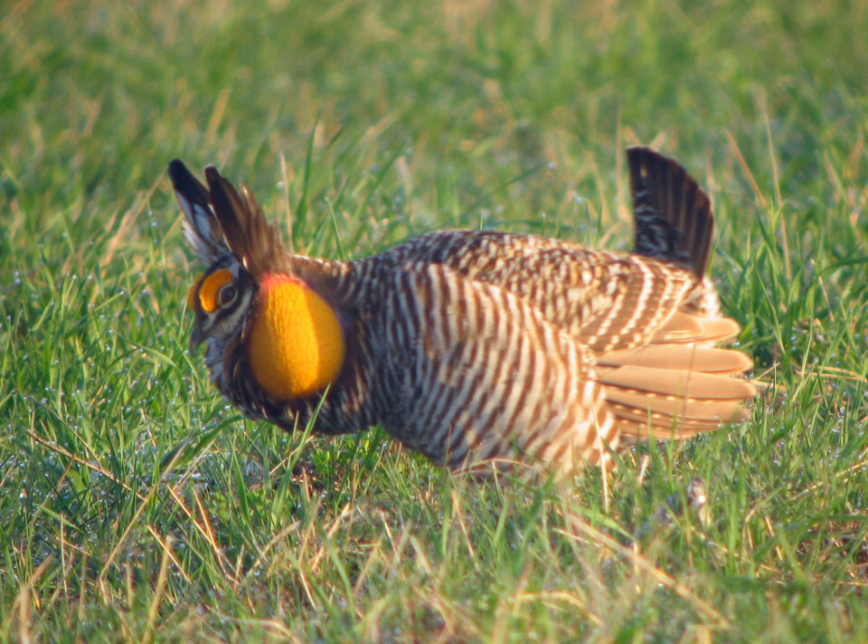Greater prairie chickens are not threatened by severe winter weather. When the snow is thick they dive into the snow to keep warm. A greater threat comes in the form of spring rains — these sometimes drenching rains can wreak havoc on their chicks. Another major natural threat is drought, which can destroy food and make survival difficult for the chicks.